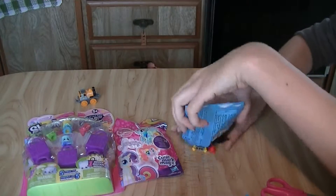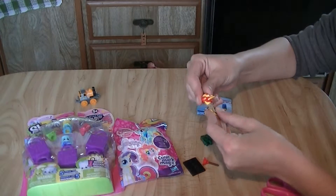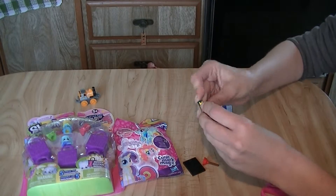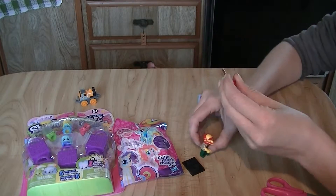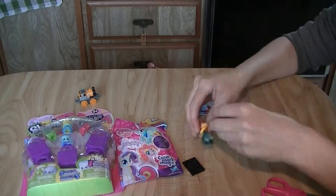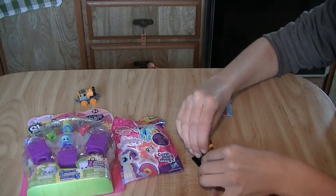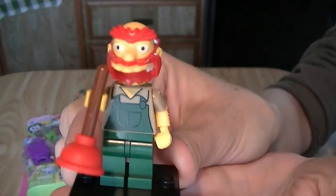Oh cool, we got Groundskeeper Willie! Nice! I'll put Groundskeeper Willie's head on and put his pants on. Look at this cute little plunger — it's actually rubbery, like a mini actual plunger. Groundskeeper Willie on his platform here. Awesome!